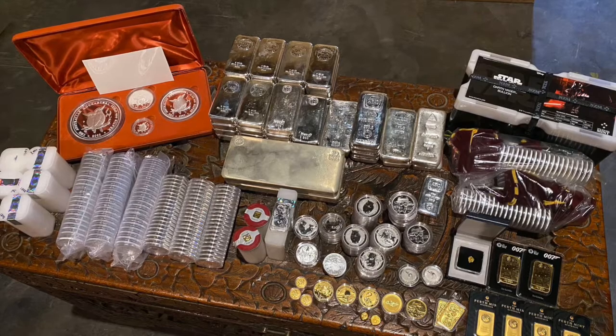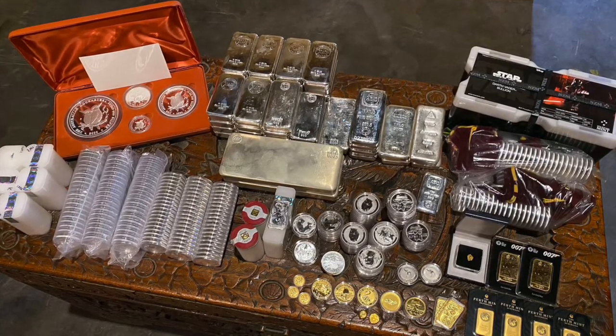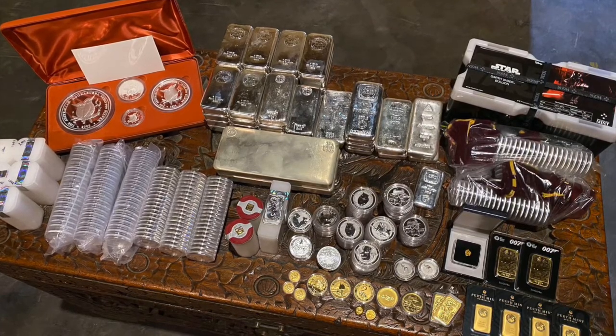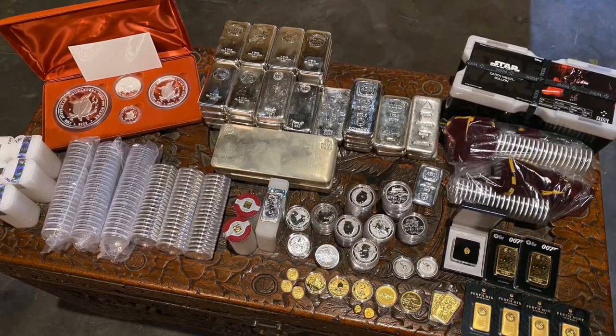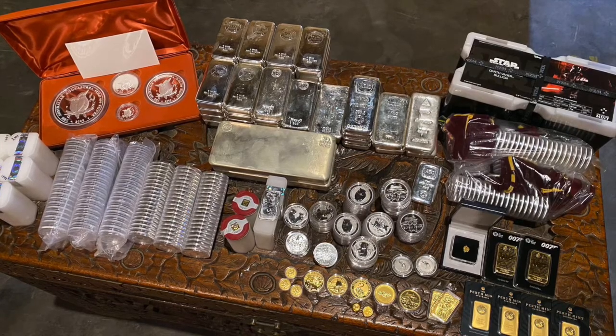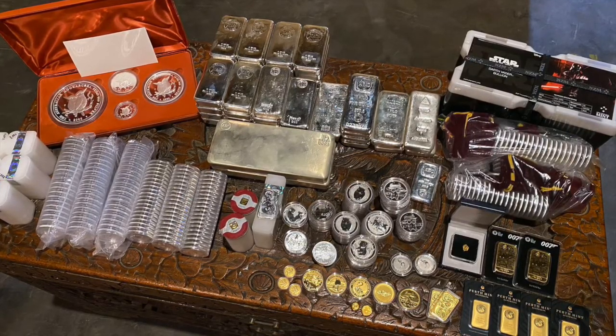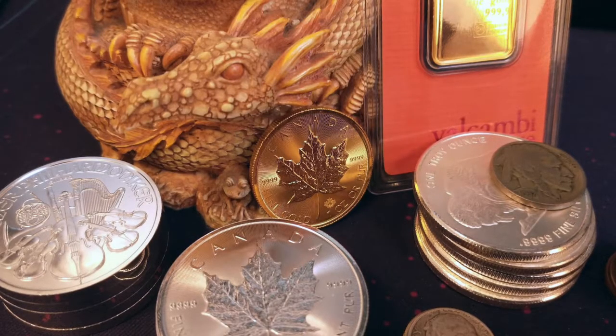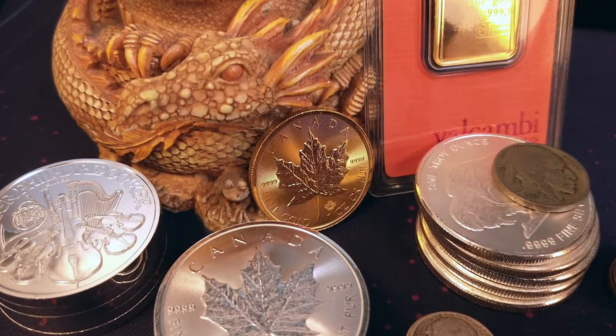We got a little bit more diversity here in a stack. Looks like some kind of monster box of Star Wars rounds — that's interesting — maybe a really big Kookaburra up in the top left, a bunch of gold in the bottom right, capsulated stuff in plastic sleeves, and some big old bars to top it off.